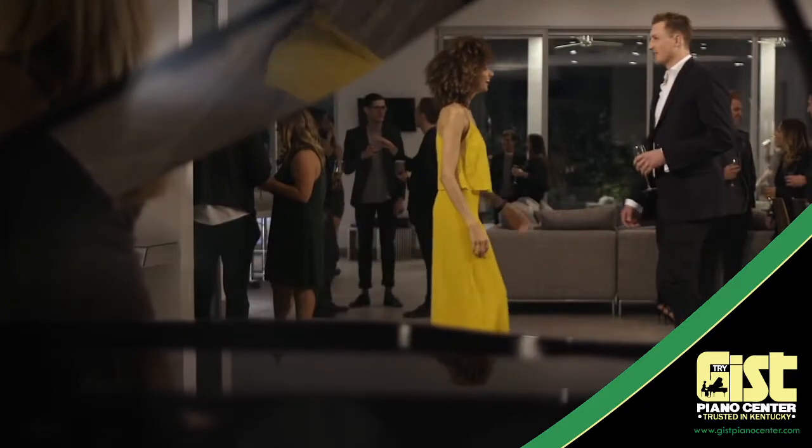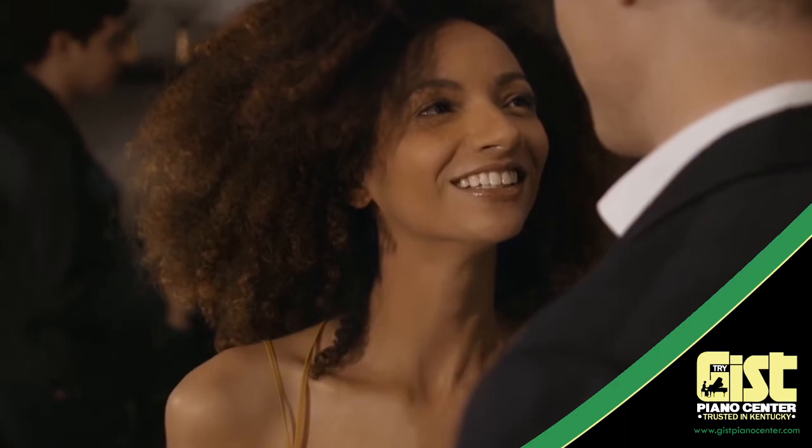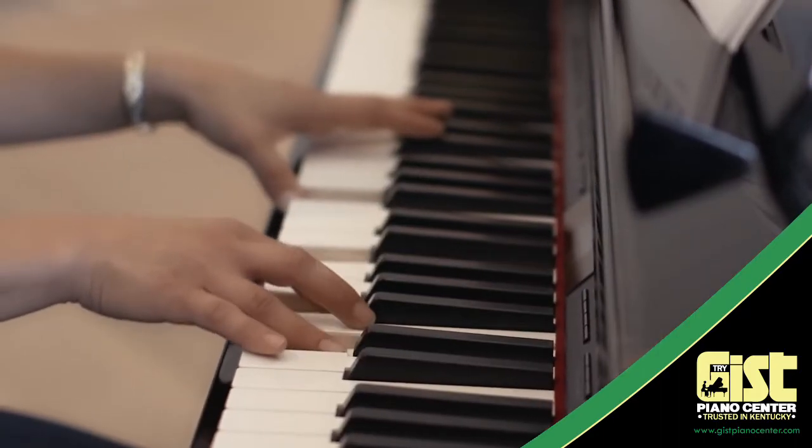This sleek Mini Grand Piano exudes elegance and sophistication. Just large enough to be the centerpiece of a room, yet small enough to fit anywhere, the GP607 is ideal for any decor.